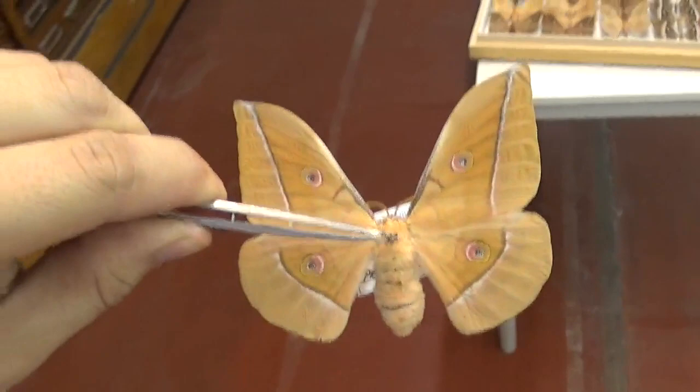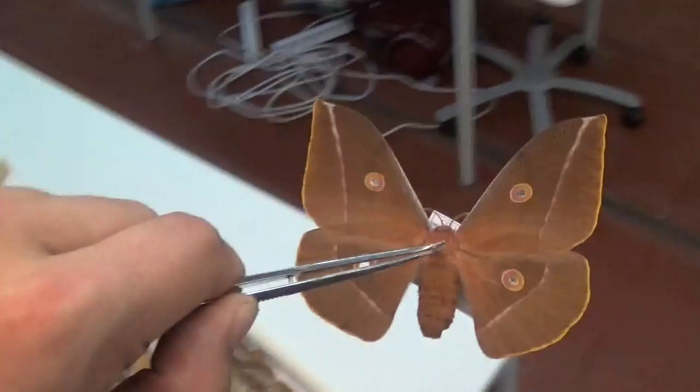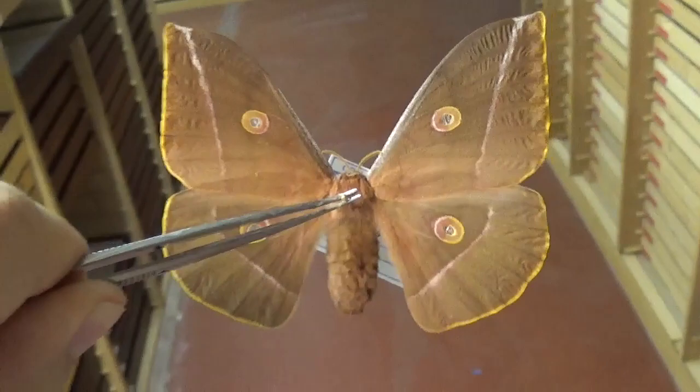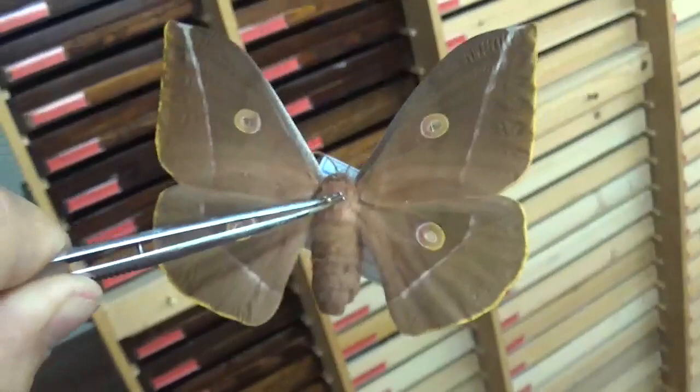Why did I find this particular drawer interesting? Because of this — what we call Antheraea hartii. While some people consider it to be a different species, Antheraea hartii is actually just an alternative color form of Antheraea pernyi.